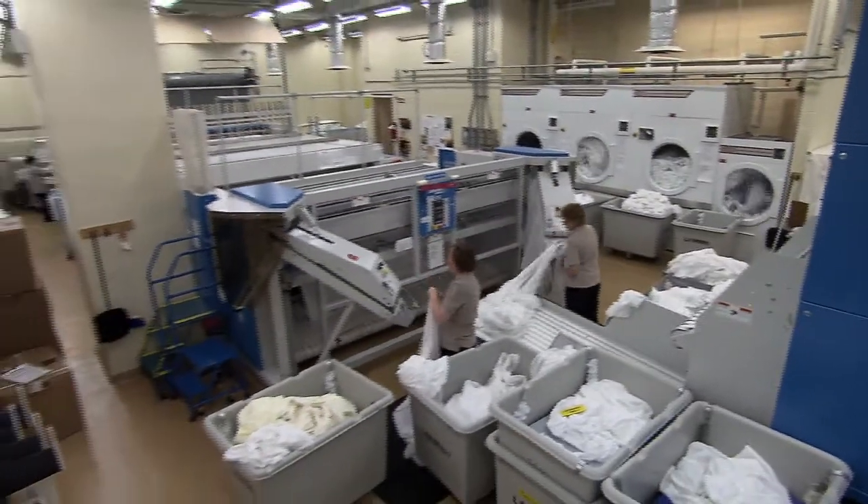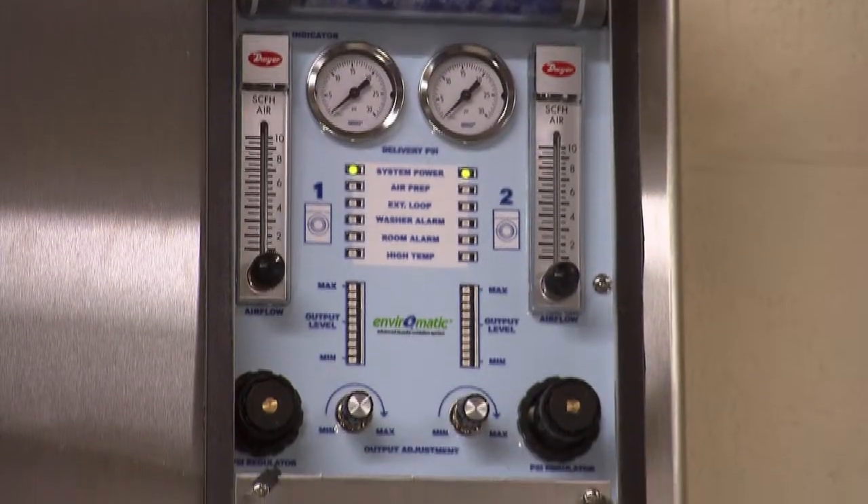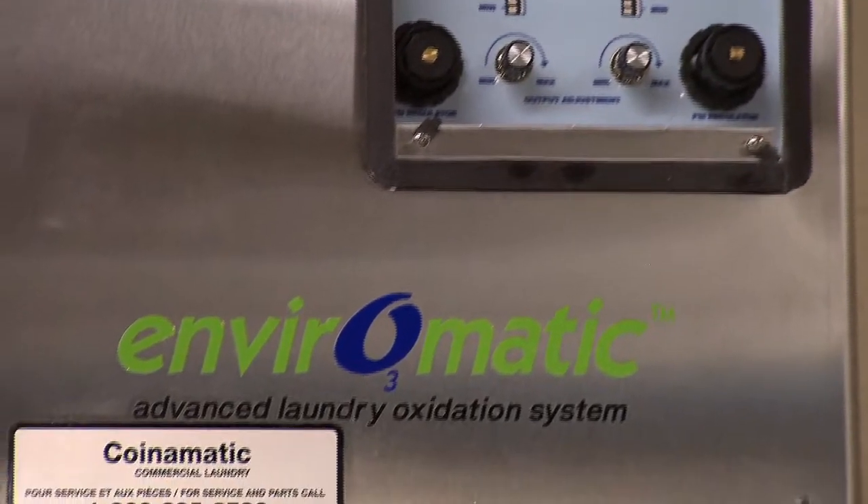Our associates work in a 69 degree atmosphere all the time and it's comfortable. We're very happy with the EnviroMatic system because it fits in with the Niagara Falls View Green Edition. We feel that we have one of the greenest laundries in Ontario and we intend to keep it that way.